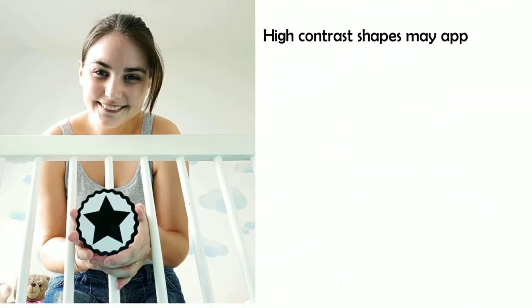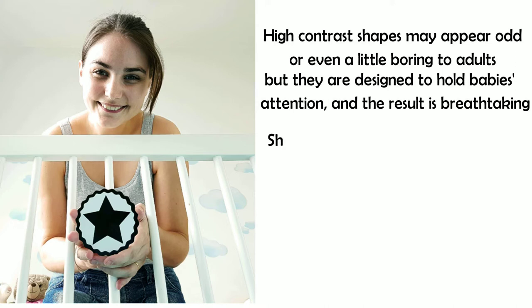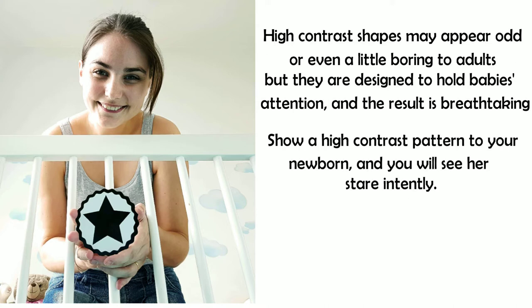High contrast shapes may appear odd or even a little boring to adults, but they're designed to hold baby's attention, and the result is breathtaking. Show a high contrast pattern to your newborn, and you will see her stare intently.